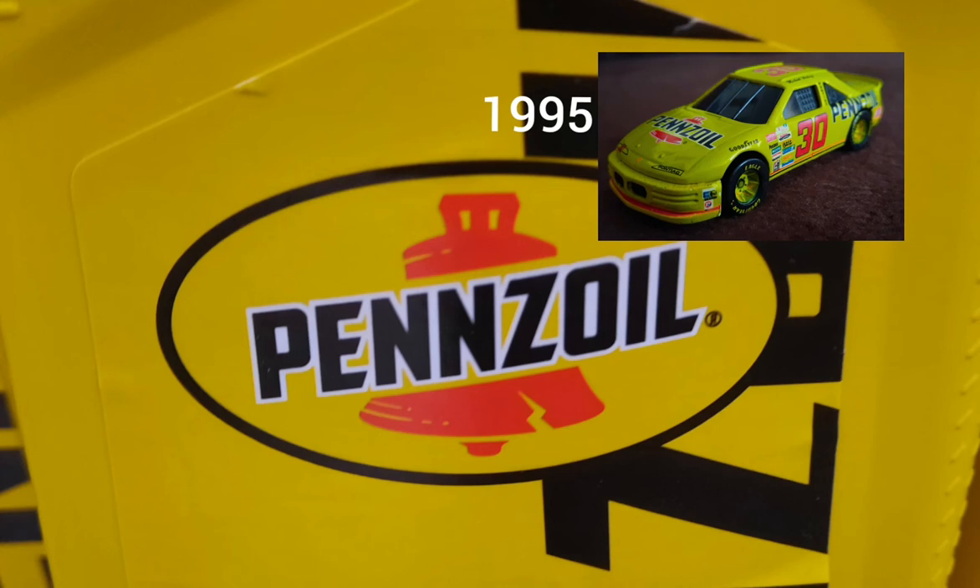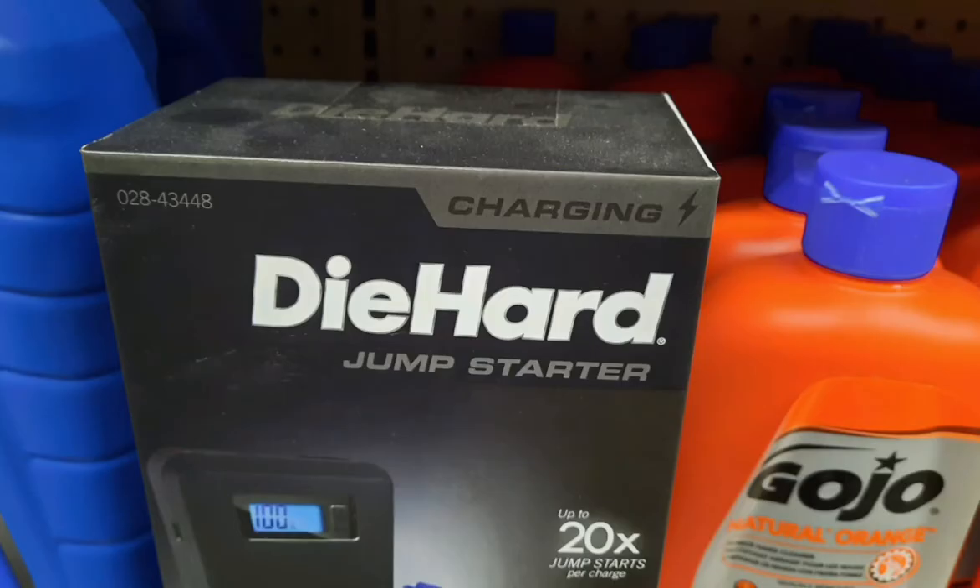The fourth sponsor I found is DieHard — and no, not the movie. It's a battery made for cars and trucks. DieHard is an automotive battery brand owned by Advanced Auto Parts and sold exclusively at Advanced Auto Parts. It used to be sold at CarQuest and Sears stores.